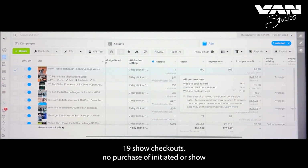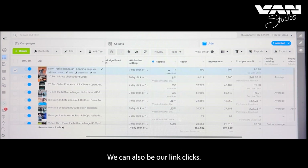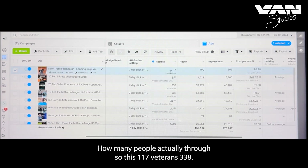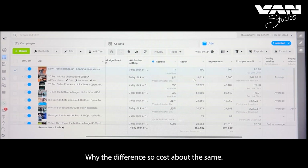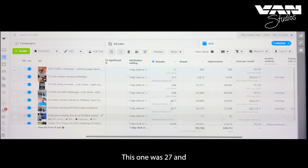Nine initial checkouts so far, no purchase events yet. Looking at link clicks — one ad got 17 clicks, another got 338. The cost is about the same: one was 44 rand per initial checkout, the other 27. Need to investigate why there's such a big difference.